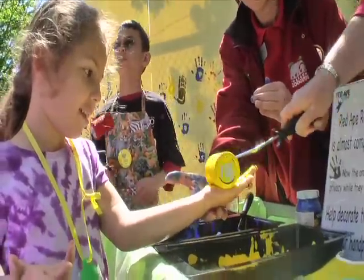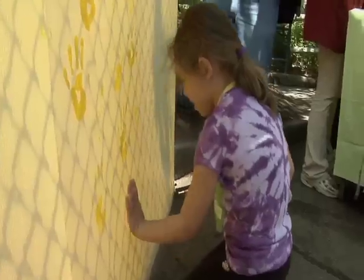Now, to give the animals some privacy as we introduce them to their new home, we've put up the screen that's behind me, and we've asked members of the community to come and put their handprints on the screen as a gesture of welcoming the animals to their new home.